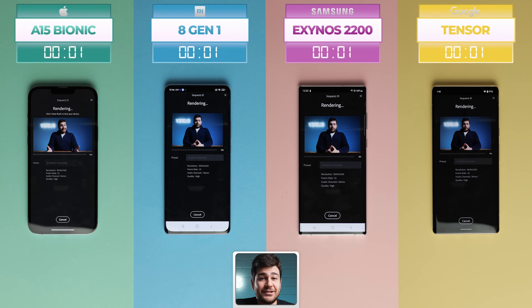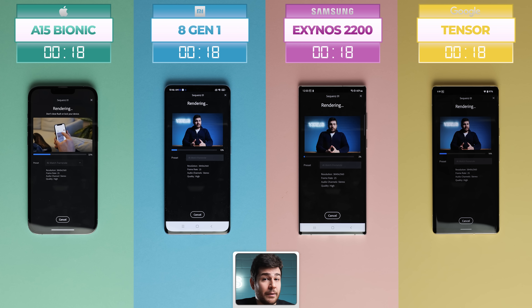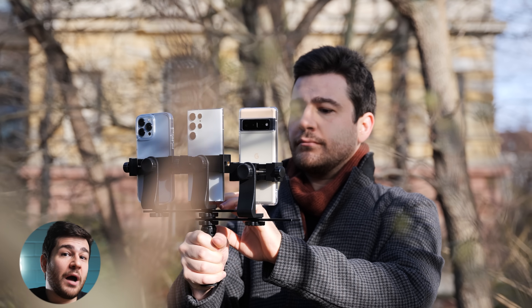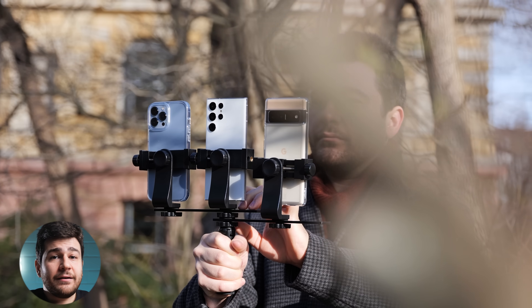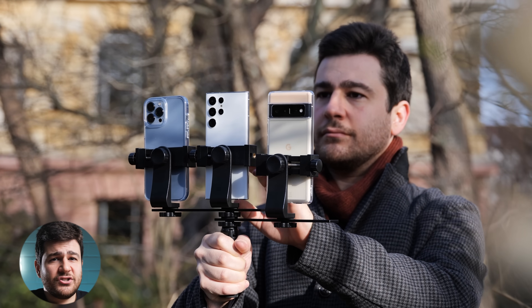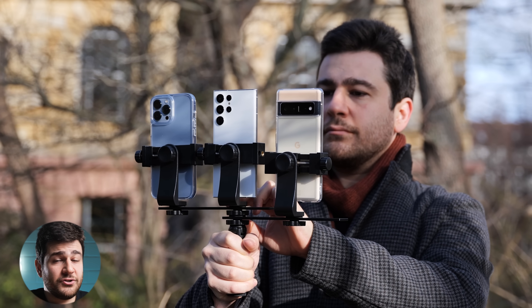Up next is Adobe Premiere Rush, a free mobile and desktop video editing app for creativity on the go. We created a timeline with a 1 minute and 6 second 4K video. To make it more challenging, we also added some 4K B-roll — the footage you commonly see of me holding phones and looking around — and some graphics animations, which put their own unique pressure on the chipsets.